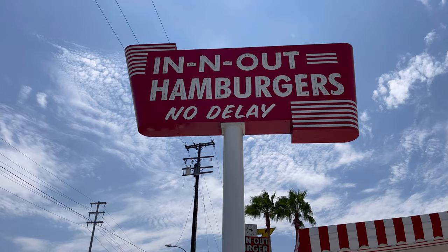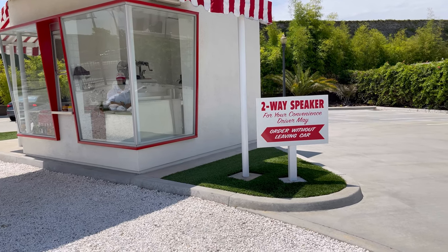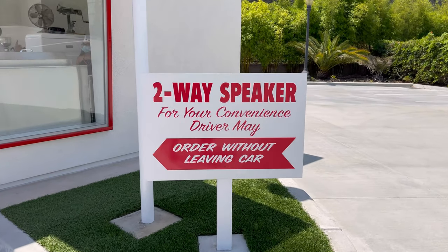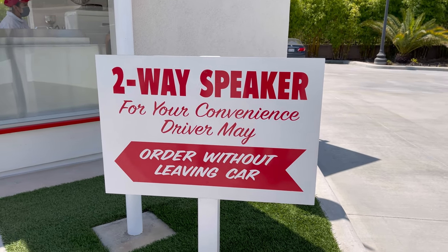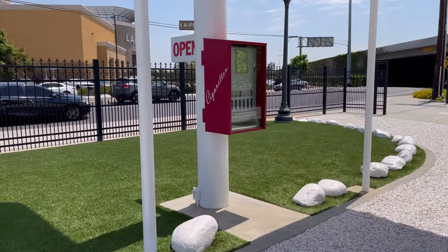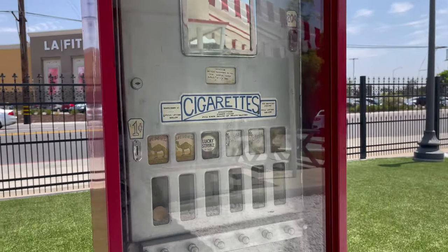There's an old sign, and they even have somebody here in the little museum. The two-way speaker was a big thing back then — ordering without leaving your car for your convenience. They also had a cigarette machine up there. You could tell this is from a long time ago. They sold cigarettes for one cent.